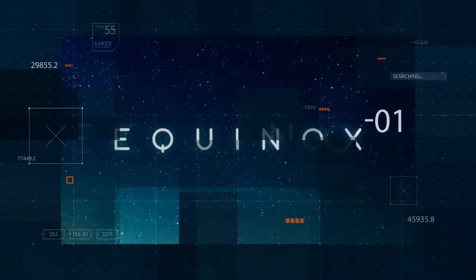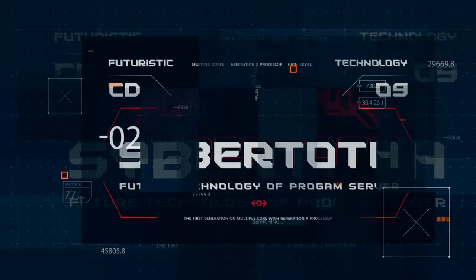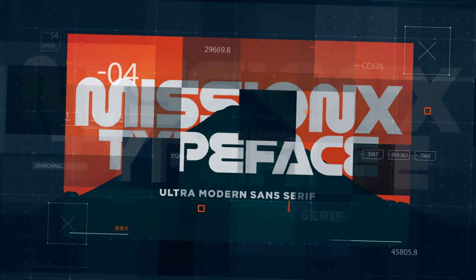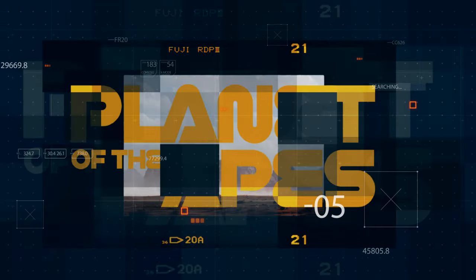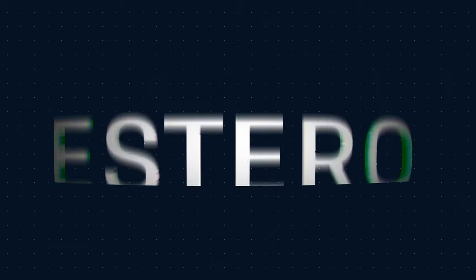In the internet age, there's always a time and a place for tech-inspired typefaces, and with sci-fi making waves in cinema and streaming next year, there's never been a better time to integrate a little space chic into your designs. For businesses looking to appear forward-thinking, a font that makes a subtle nod to science fiction or technology will be the perfect fit while keeping clear of novelty territory. The original subtle sci-fi type choice is FF Din — a slightly condensed grotesque sans serif with an analog appearance. For a more cutting-edge font choice, try Estero or MBF Advanium.